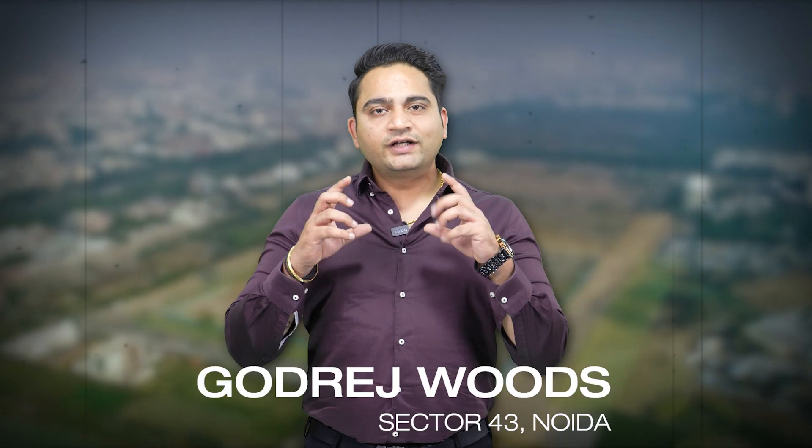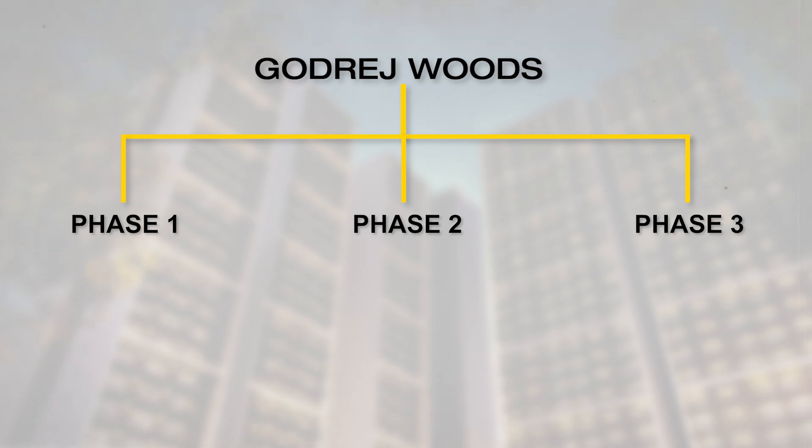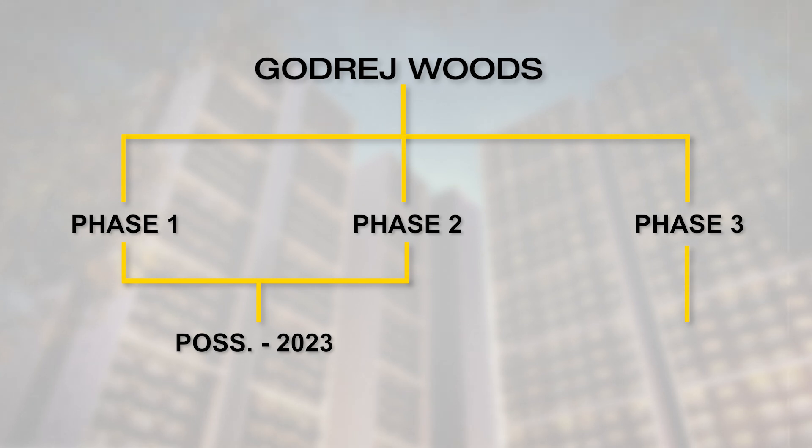First of all, we will talk about Godrej Woods. It is a very prominent and famous project located in Sector 43, Noida. In this project, there were two, three, four, or five bedroom apartments — it was a high-rise project. Two bedroom apartments are 1,050 and 1,500 square feet. Three bedrooms are 1,500, 2,880, and almost 2,600 square feet. In four-bedroom apartments, options are 2,600, 3,100, and 3,300 square feet.